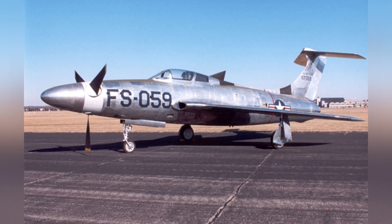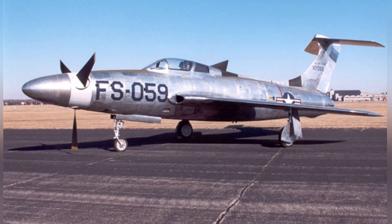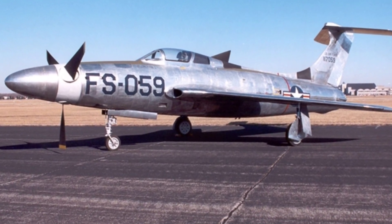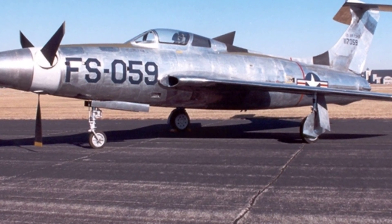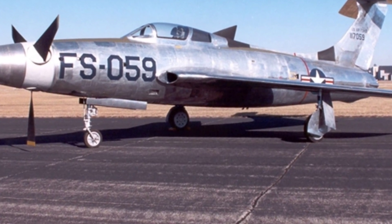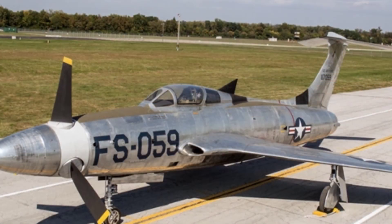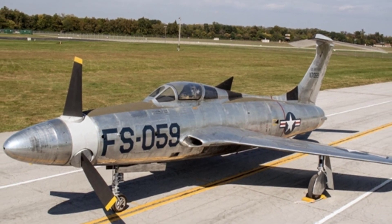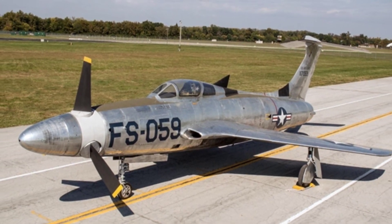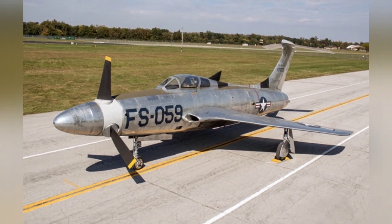Subsequently, the XF-84H was shelved due to the noise problem and some technical issues. It was never piloted by military personnel, and the Air Force terminated the program in September 1956. The research on achieving supersonic flight with a propeller-driven structure came to an end, proving that existing technology was not sufficient to achieve this goal — and from a practical perspective, it was also unnecessary, as jet aircraft had largely replaced propeller-driven aircraft.